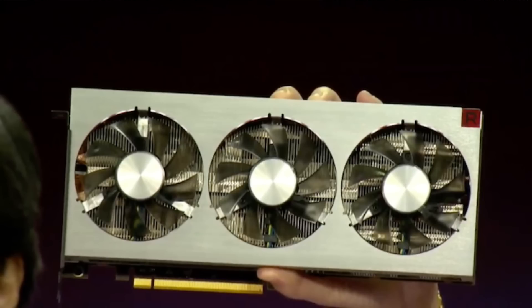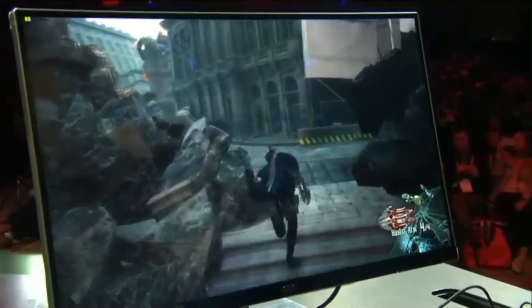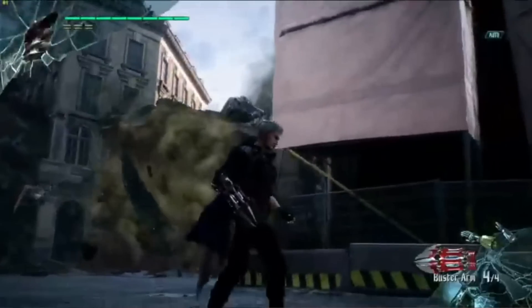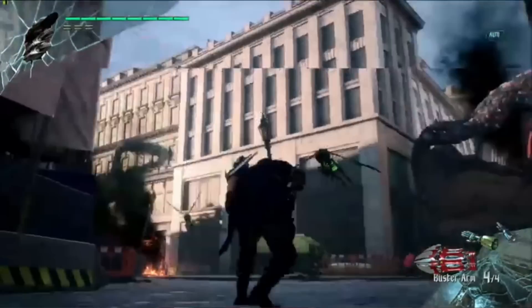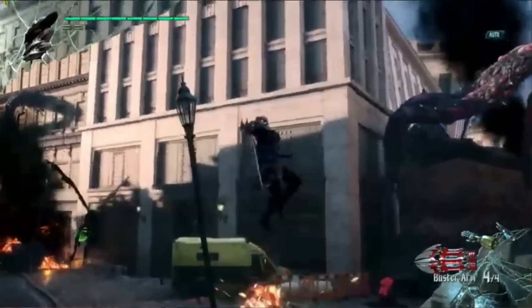Size ki baat karte hain to guys, size chhota nahi hai. Jitna Vega 64 ka die tha aur uska PCB bhi tha, same usi type ka die aur PCB hai. Performance ki baat karte hain to 4K max settings pe unhone kuch games khel ke dikhaye jismein se ek thi Division 2 aur ek thi Forza Horizon 4, aur dono mein 4K pe ye card kaafi accha perform kar raha tha — exact numbers nahi hain, however it was more than 60 fps in all cases.